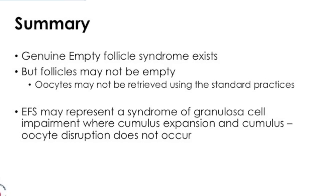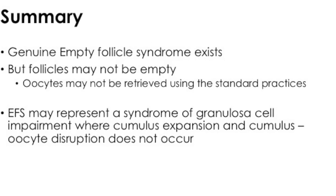In summary, genuine empty follicle syndrome exists. Follicles may not really be empty — they may be retrieved if you change the trigger or prolong the duration between the trigger and the oocyte collection. There's no doubt that it represents a syndrome of granulosa cell impairment, cumulus expansion failure, and oocyte-cumulus disruption. Why this occurs we don't know as yet, but that's a thought to go ahead with.